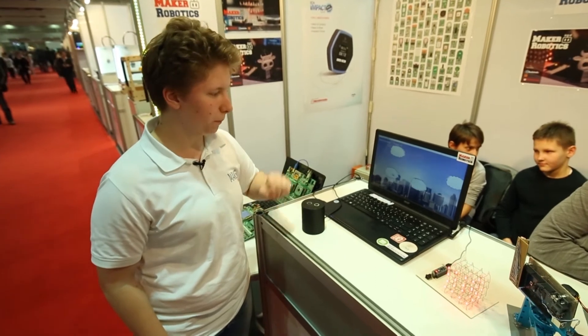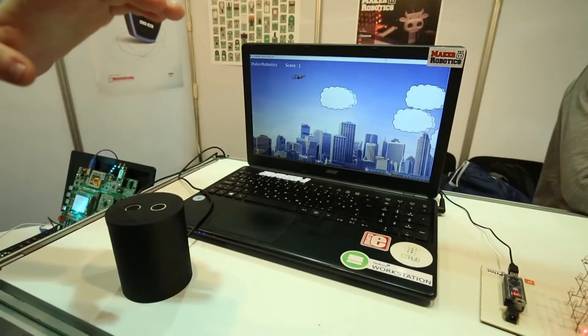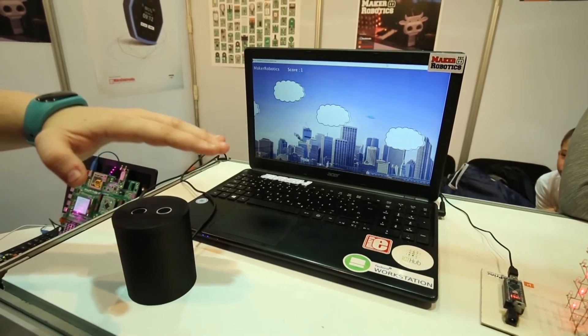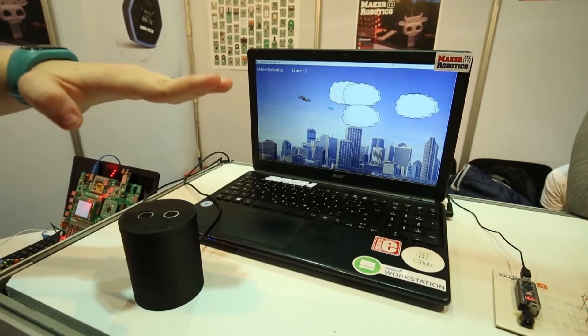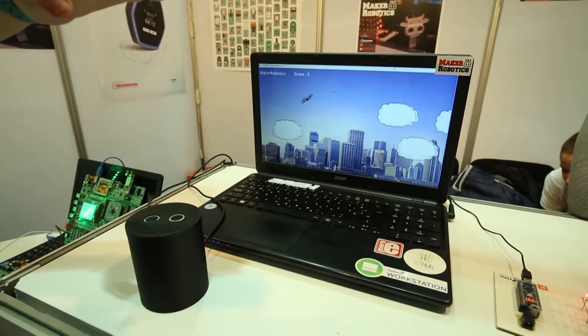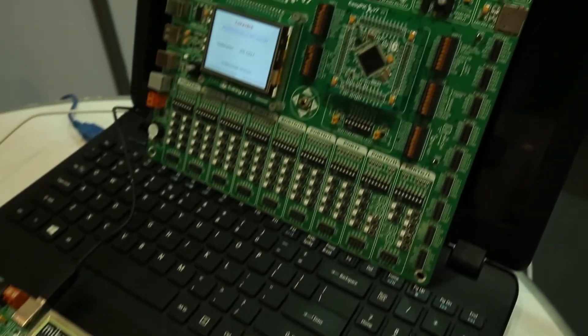Hi, my name is Katja and today I present our projects. The first project is a playing game — an interactive game where an ultrasonic sensor measures the distance between the hand and the sensor, and that information is sent via serial port. The program uses that information to control playing in the game. The second project is based on communication between two LoRa devices.